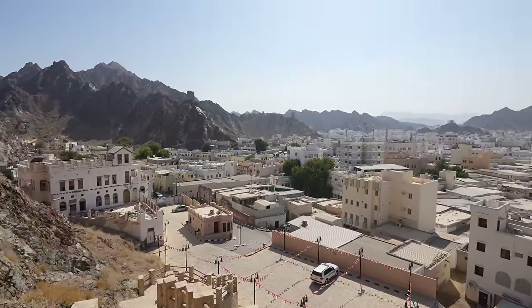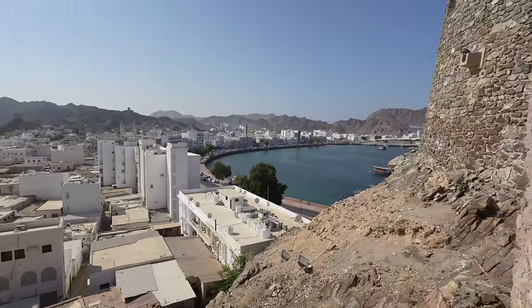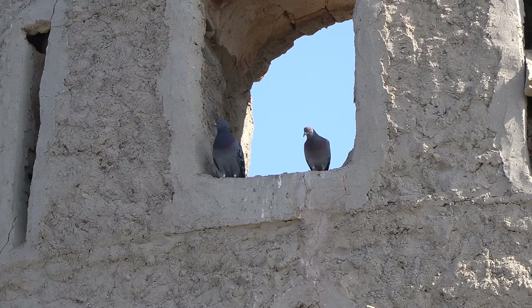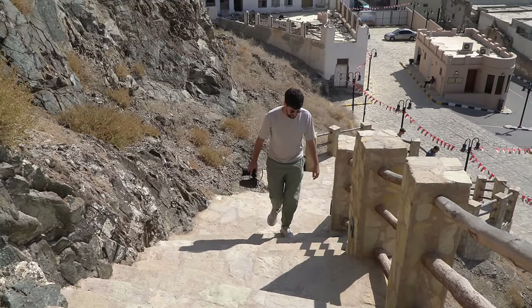Before I came to Oman, I kind of thought it would be like the UAE — I've been to Dubai a couple of times. But since I've gotten here, I've realized that is completely not the case. The landscape is totally different — beautiful, mountainous, rocky, not just desert, though there is desert here too. The buildings are nothing like Dubai: short, not super modern. They've kept the traditional architecture, which I love. I can really feel the culture here a lot more than in the UAE.